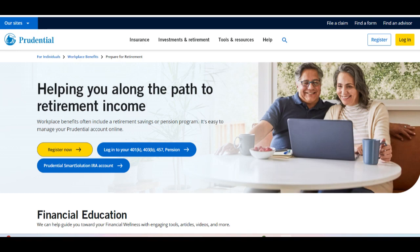Prudential Retirement 401k emerges as a robust and comprehensive retirement planning solution, offering employers and employees a plethora of features and services to facilitate effective retirement savings. With its reputation for reliability and a range of investment options, Prudential Retirement 401k aims to cater to the diverse needs of both employers and employees.